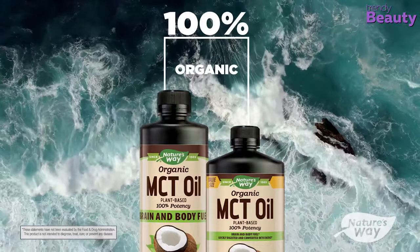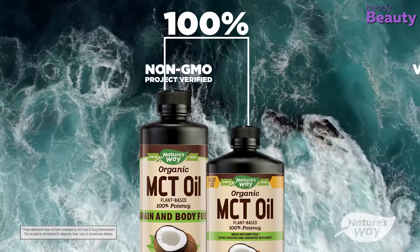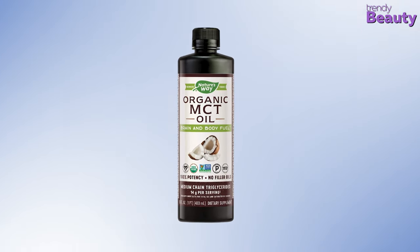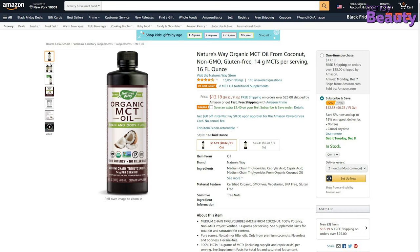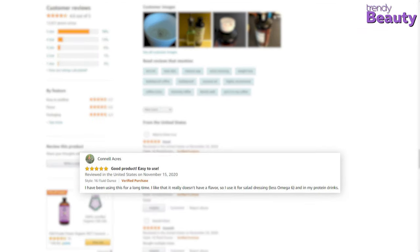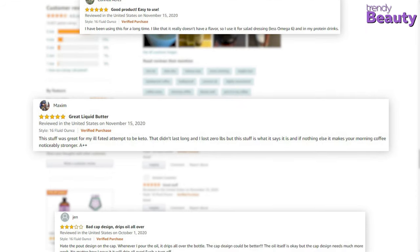This MCT oil is perfect for those who follow a ketogenic or vegetarian diet and is non-GMO certified and organic. The Nature's Way organic MCT oil is available on Amazon with a good number of positive reviews and ratings. According to the reviews, this MCT oil works amazingly. It blends well into coffee and relieves chronic constipation.